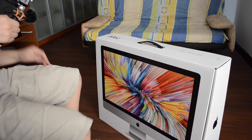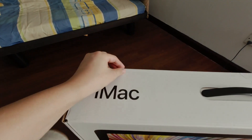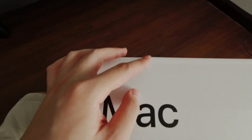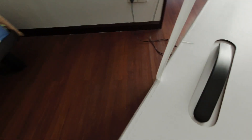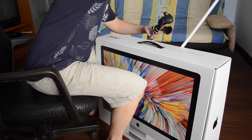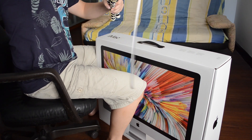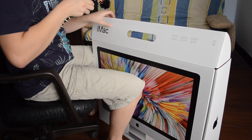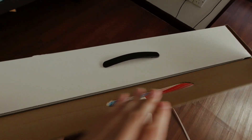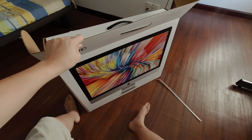And here it is, in all its glory — the iMac 27 inch. Hello! Nice. Can do this, can do this.